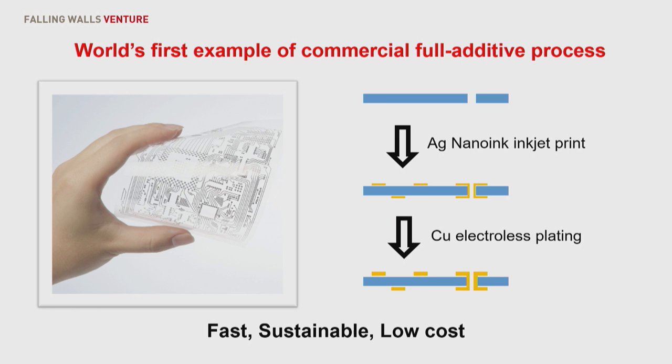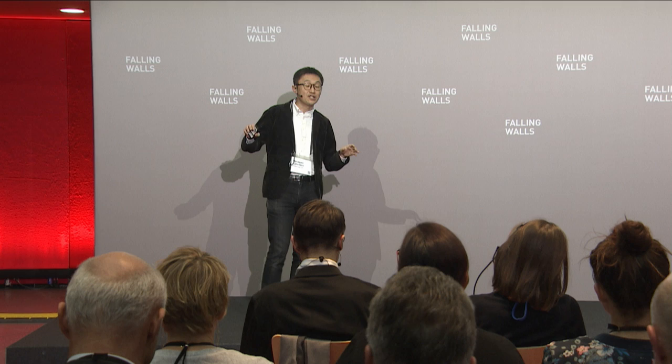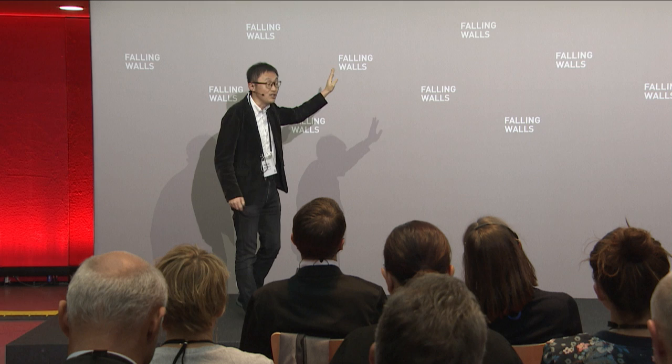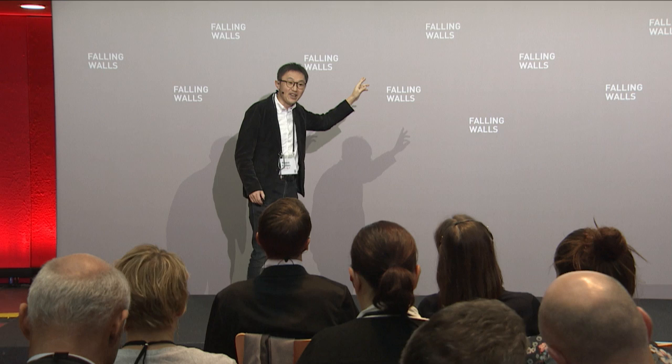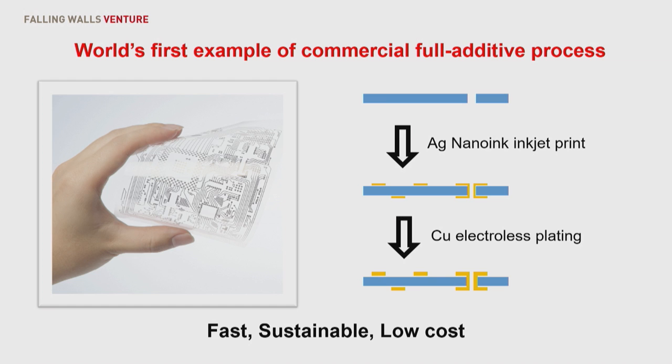Our process is very simple. This is the world's first example of an already commercialized full additive process — not like the conventional printed circuit system, which is subtraction and etching-based. Our process is full additive, just two steps: printing silver nanoparticles on the substrate, then electroless copper plating. Just these two steps, you can make the copper patterning. It's sustainable, low cost, and the quality and reliability is quite nice. We already have a big electronics company in Japan as a customer.